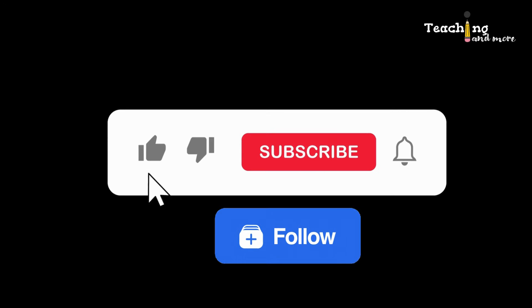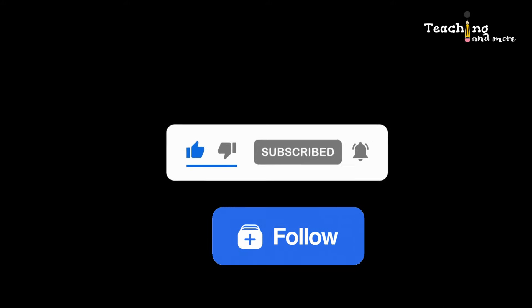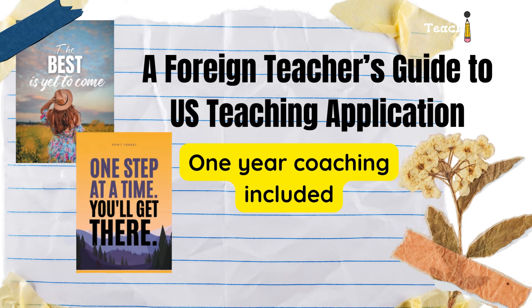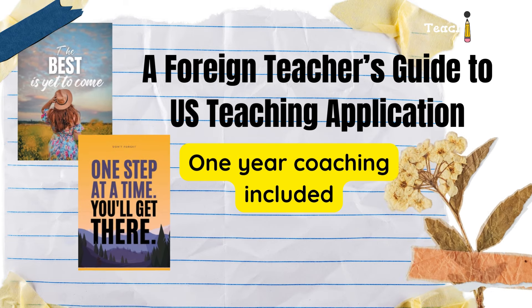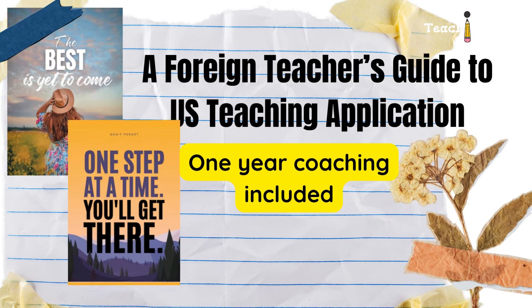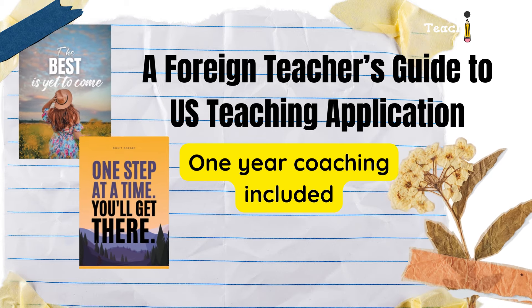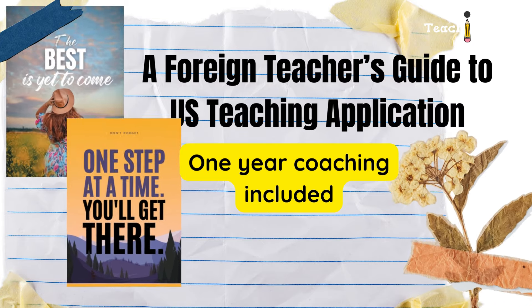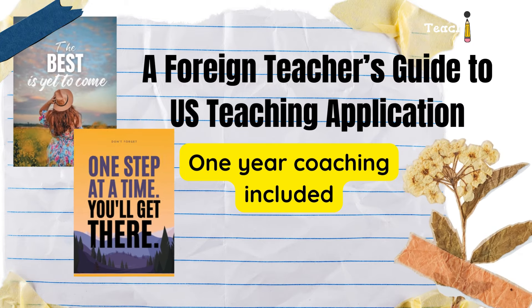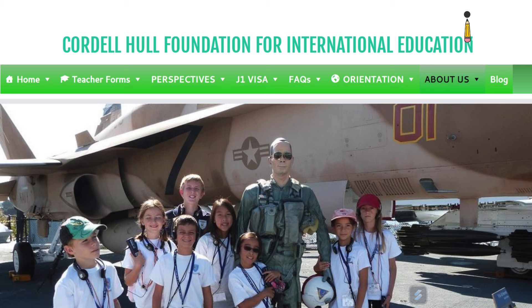Don't forget to hit that subscribe button and give my Facebook page a follow. I've also written a book entitled 'A Foreign Teacher's Guide to U.S. Teaching Application.' If you grab a copy, it comes with a year of coaching from me. Currently it's only available to Filipinos — check out the description below for more details.